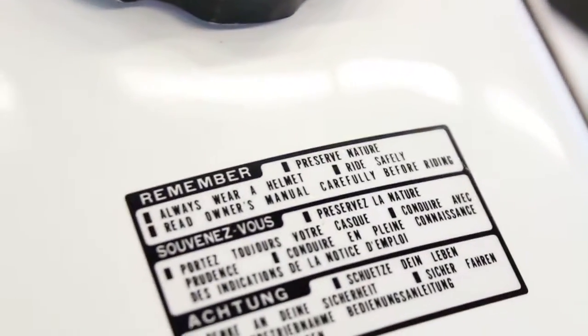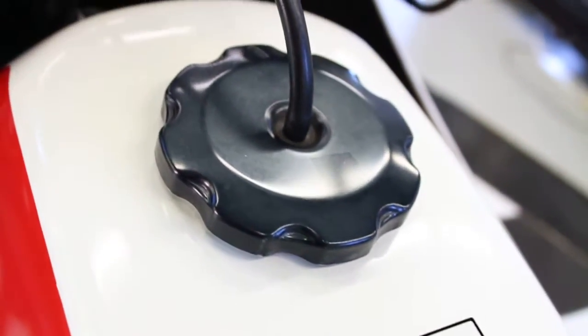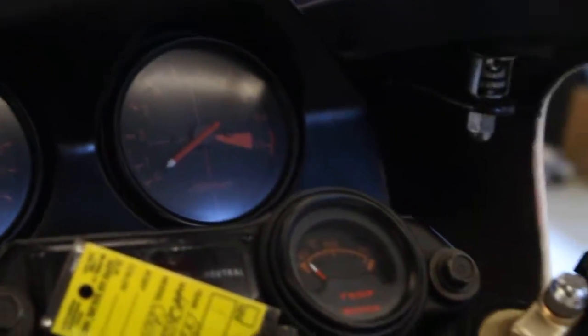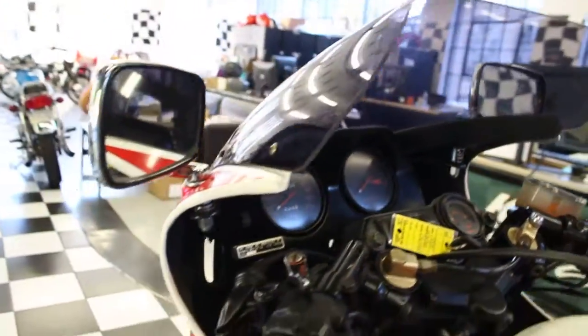This is certainly an extremely rare bike and a must-have for those with an RC30, RC45, and similar Honda collection. The motor, though similar to the CB1100F that was offered in the United States, is in a much higher state of tune. It has an extremely rare Neko Baker 4-into-1 exhaust.